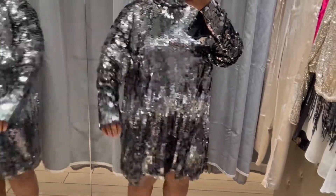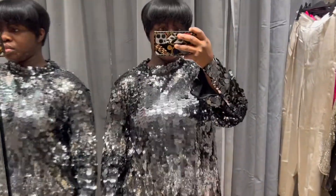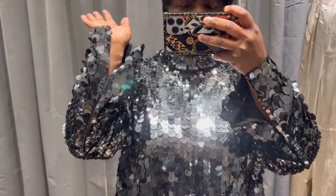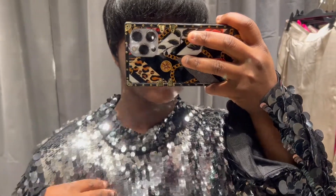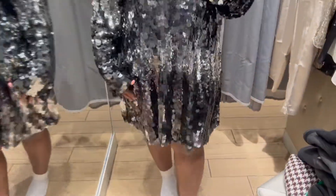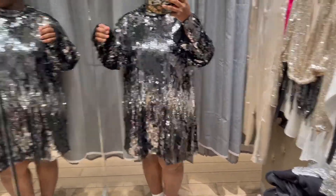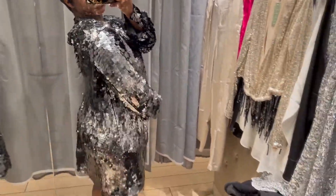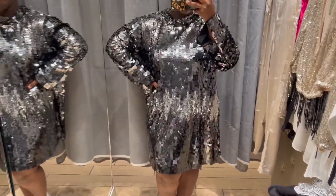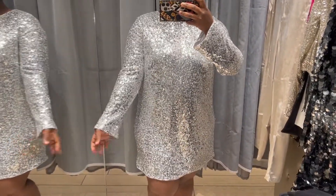Next we have this sequins dress that is giving everything and then some — it's giving me disco vibes, disco fever. It's A-line like the pink dress but the sleeves are more form-fitting and have a slit, which gives you room to move. It has a higher neckline which is really cute. I'm wearing a size extra large and it fits divine — it's fully lined and the back has just two buttons. It is very heavy, just so you know. I'm obsessed — I wouldn't even call them sequins, they're more like discs.